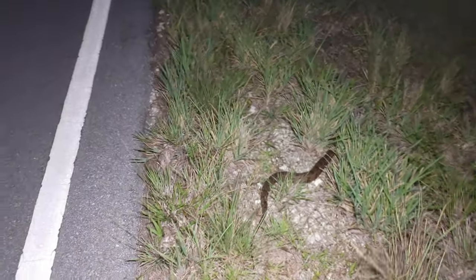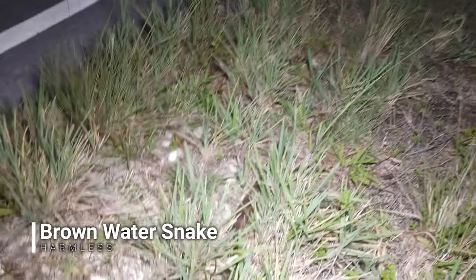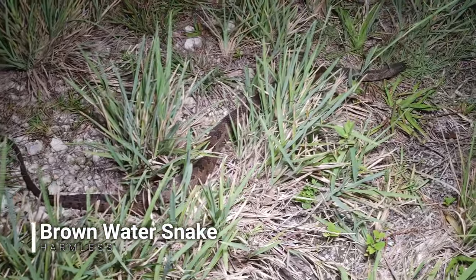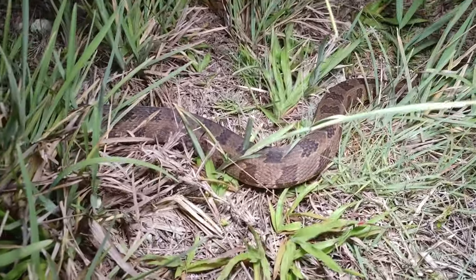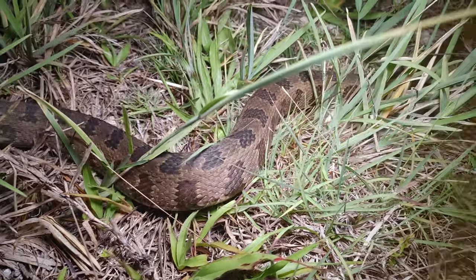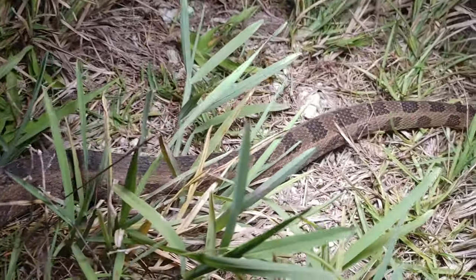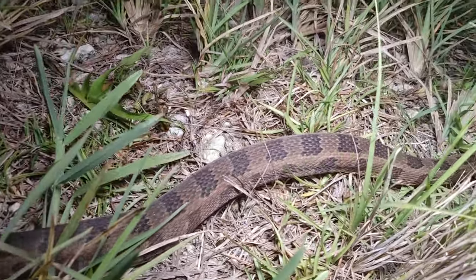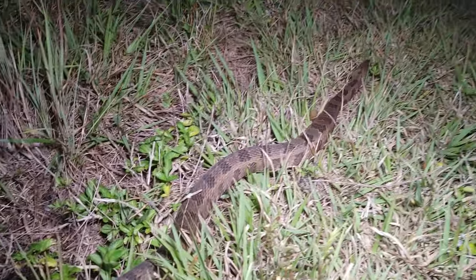First snake after sunset is this nice big brown water snake. I haven't seen a brown in a while — just banded and a couple greens. This is a good size brown water snake. I love the pattern and the color on these guys. Not interested — alright, see you later buddy.